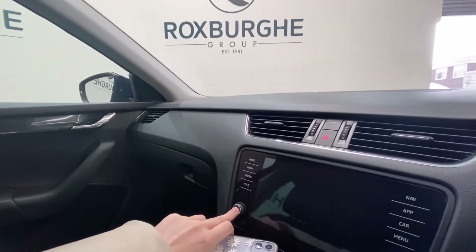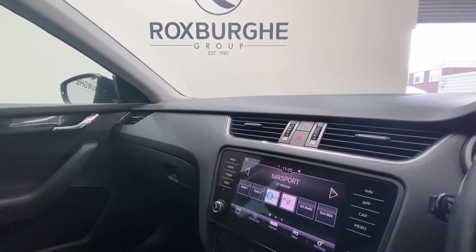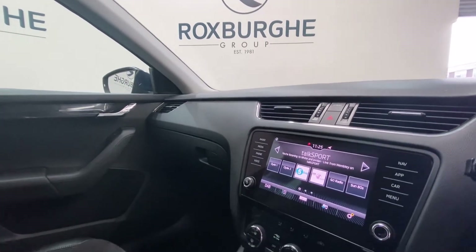If you just switch this on — here you've got your Amundsen touch screen and satellite navigation system. This supports your radio, media, phone and so much more.